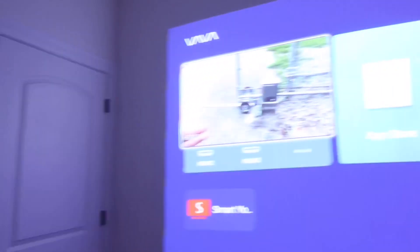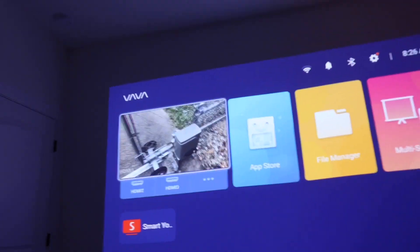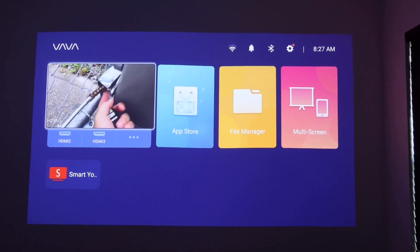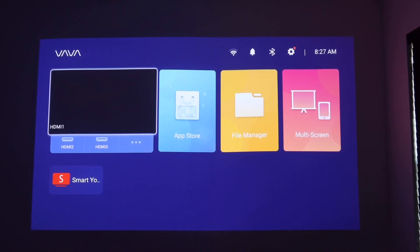Now with the window shut and the light off, let me show you a better look at the projector screen. Check this out — very, very clear.